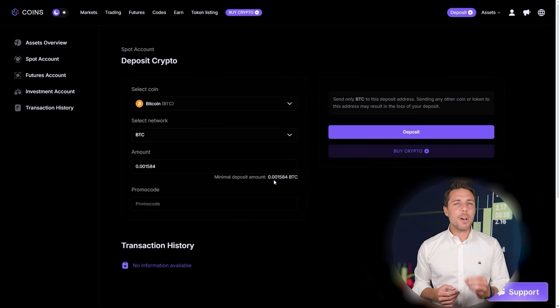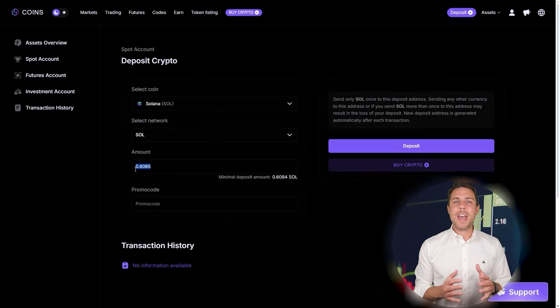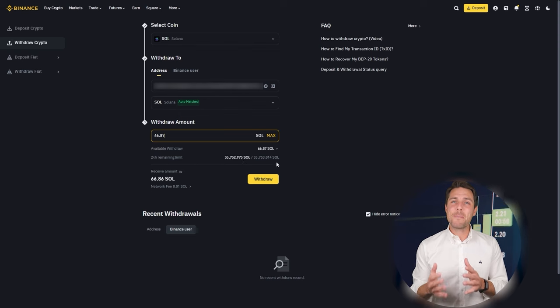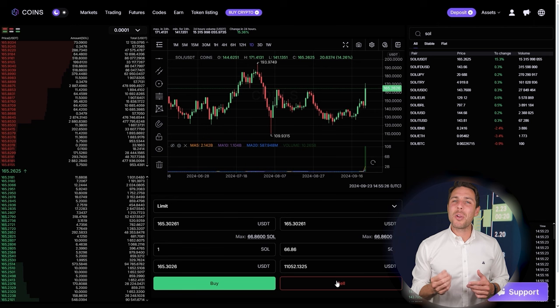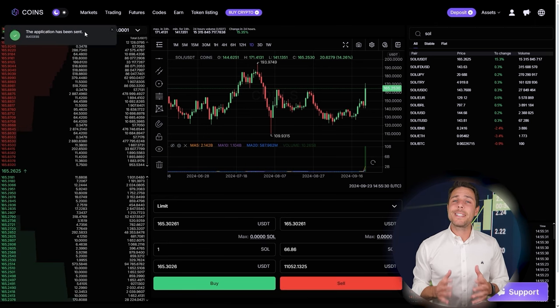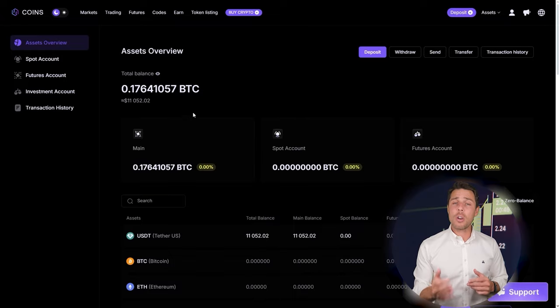Go to the wallet, select the deposit page, copy the Solana address, and transfer funds to CoinsPS via Binance, Bybit, or Coinbase. Once we receive Solana on CoinsPS, we head to the trading page and sell the coins at a price that's 10-13% higher than our initial purchase.